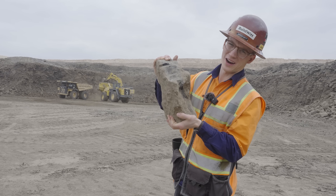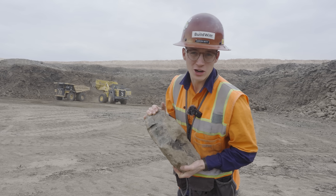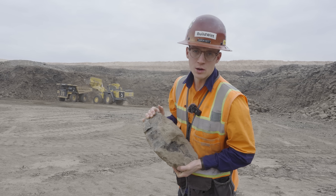What's it take to turn this rock right here into power for hundreds of thousands of people? We're about to show you.